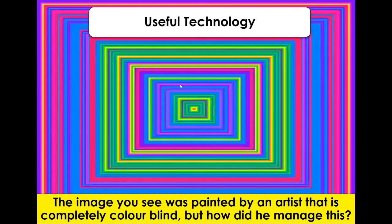Have a think about it and then we'll have a look at how this has been done. So, in terms of thinking about how this artist has managed this, he's completely colourblind. So how is it that he's managed to paint this picture that is so colourful?